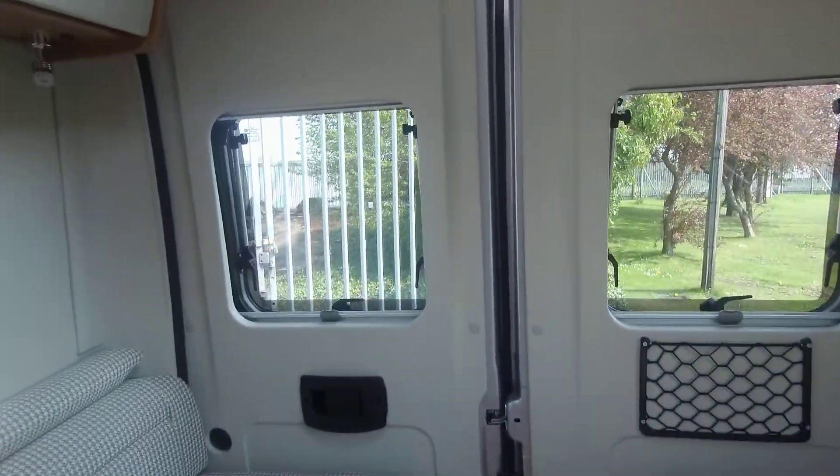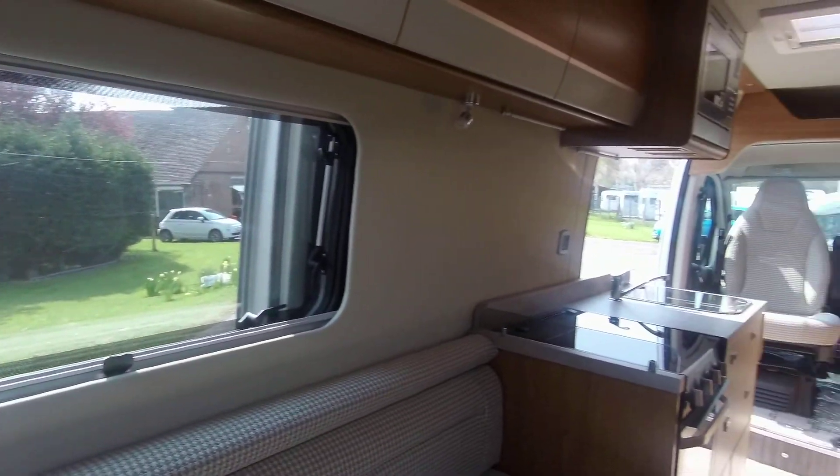This motorhome gives you a car-like drive, making extended journeys a breeze.